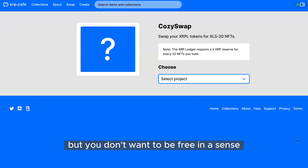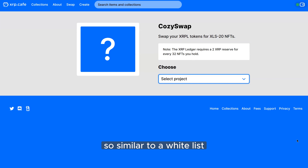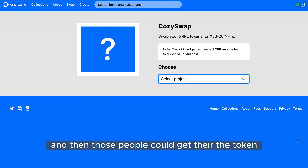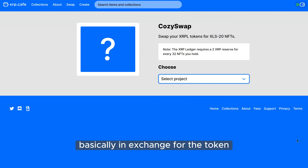It can be free for community members who hold a token you give out to them — similar to a whitelist or a watch token for marketing purposes on Discord. Those people could get the token and then get NFTs in exchange for free, essentially.